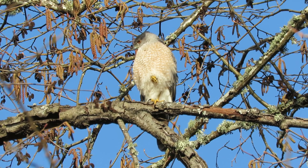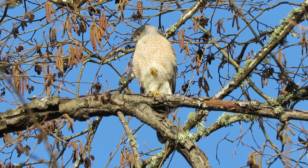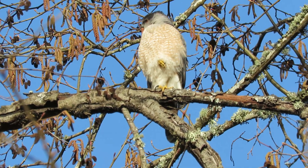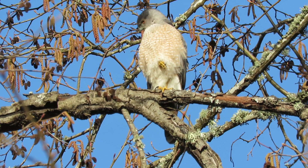Cooper's hawk over here now, putting a few twigs in the nest, and now decided to take a little break. We'll keep an eye on her.